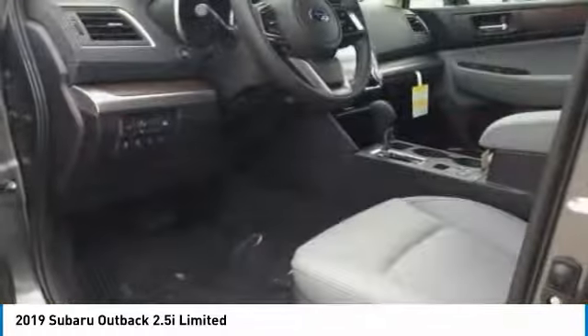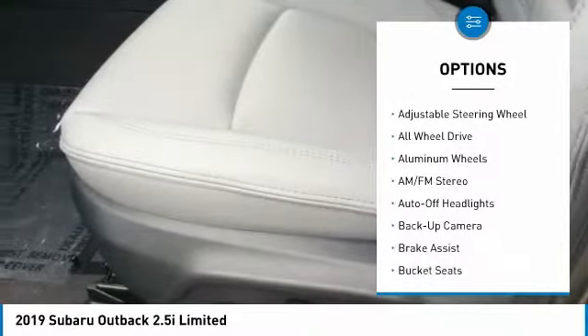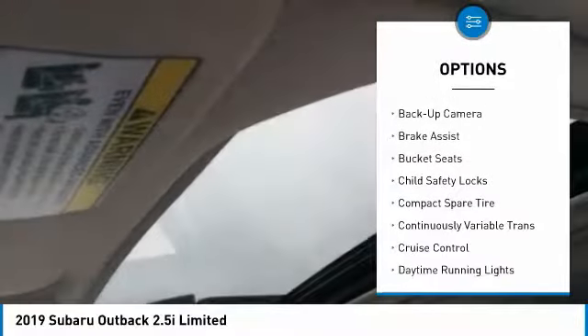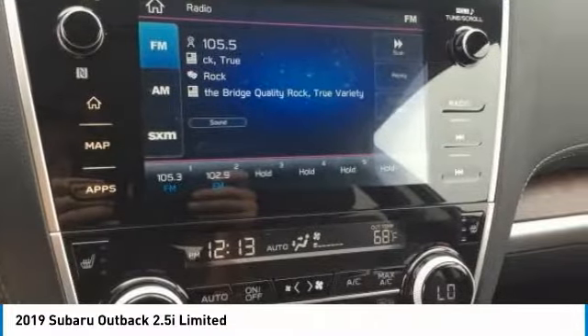Here are some of this vehicle's great options: power passenger seat, power lift gate, navigation system, keyless entry, all-wheel drive, back-up camera, leather-wrapped steering wheel, power steering, adjustable steering wheel, and driver lumbar.